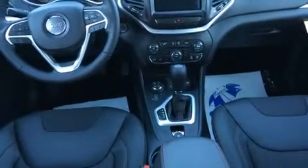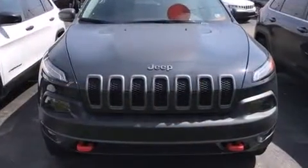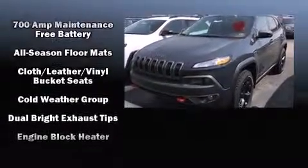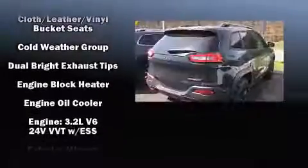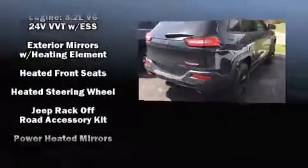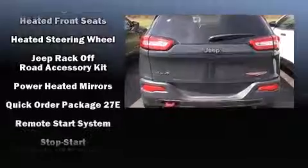Jeep ensures the safety and security of its passengers with equipment such as dual front impact airbags, front and rear side impact airbags, traction control, brake assist, anti-whiplash front head restraint, a panic alarm, an emergency communication system, and four-wheel disc brakes with ABS.